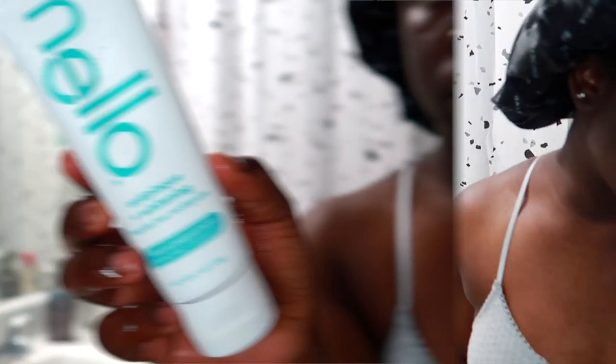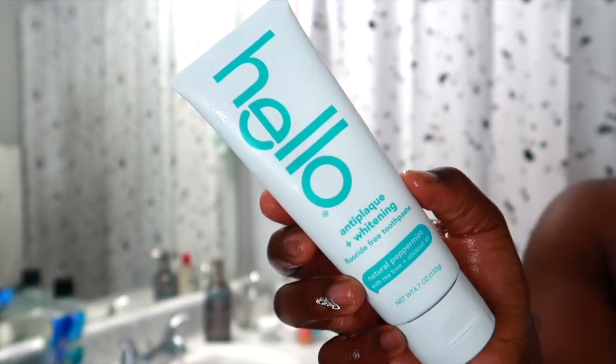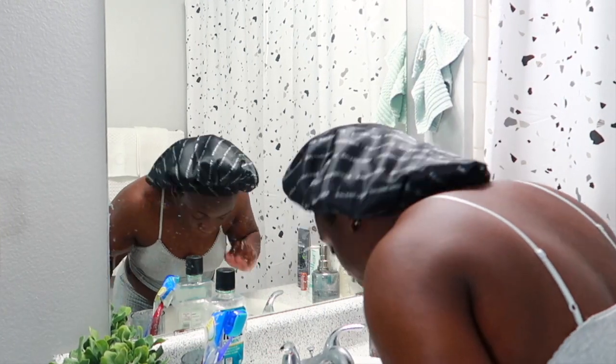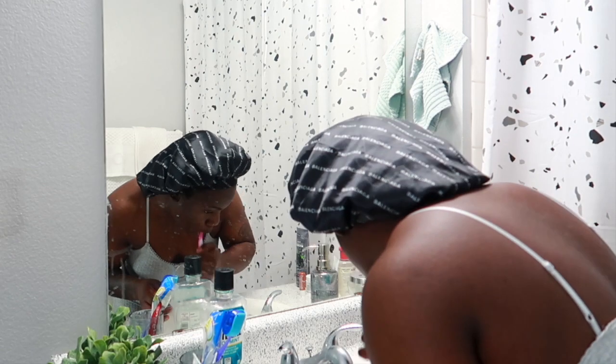Now onto my skincare. I always wash my hands before I wash my face. Before getting into that, I'm going to brush my teeth. I'm using my Hello Anti-Plaque and Whitening toothpaste — I love the way this toothpaste makes my mouth feel, and I've been using it for the past couple of months.